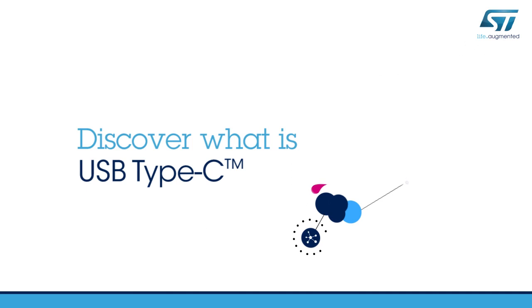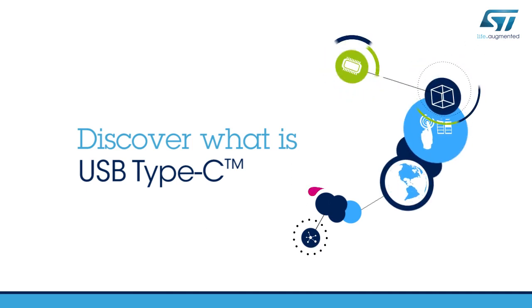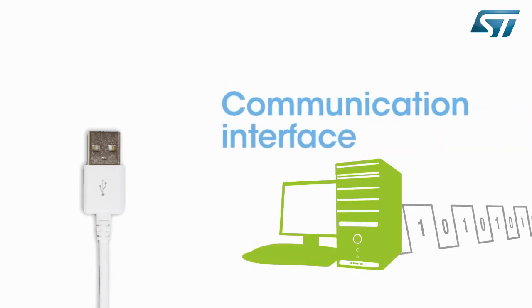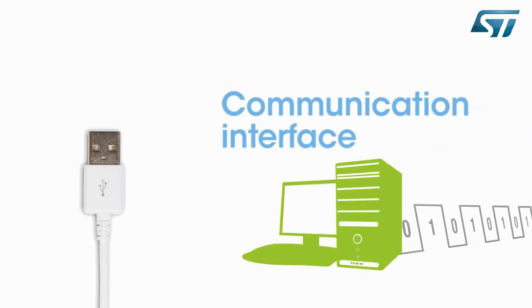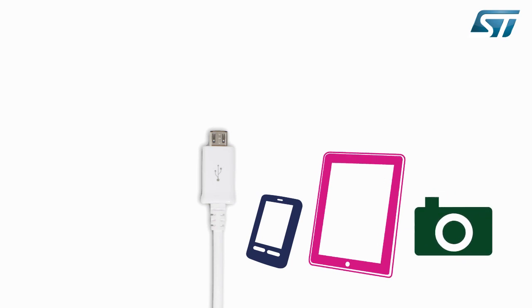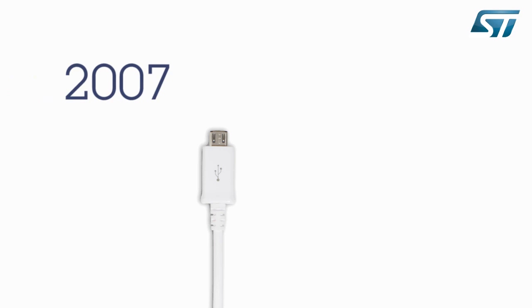Hello and welcome to this video on USB Type-C. Originally designed in 1995 as a communication interface for transferring data between PCs and peripheral devices, USB has slowly become a reference in charging smartphones, tablets, and other mobile devices since the introduction of the USB battery charging specification in 2007.